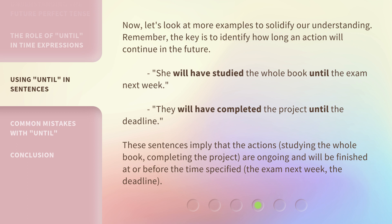These sentences imply that the actions — studying the whole book, completing the project — are ongoing and will be finished at or before the time specified: the exam next week, the deadline.